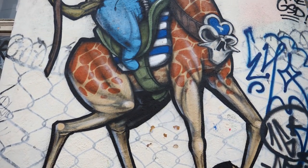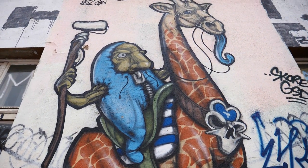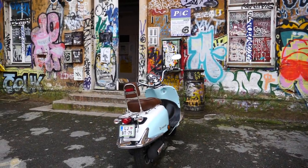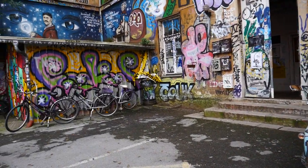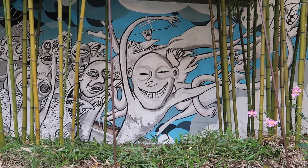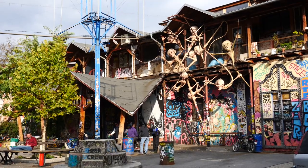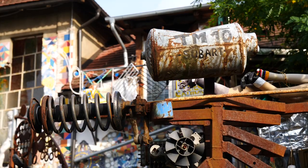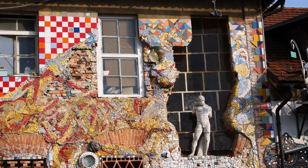The street art here is wild — how would you like to be an alien riding a giraffe? Metelkova is home to a number of clubs and venues that host concerts, performances, and exhibitions. But even if your visit doesn't coincide with one of these events, you can still visit for the street art alone. Metelkova is located across from the train station and over a few blocks east.